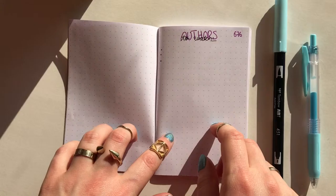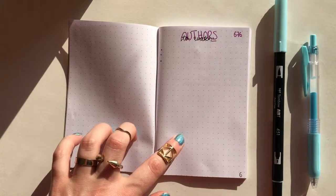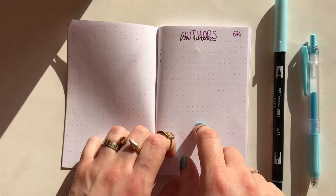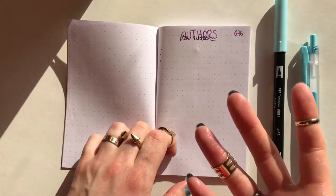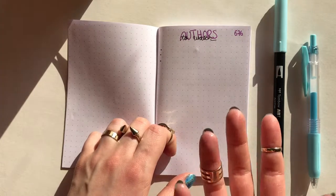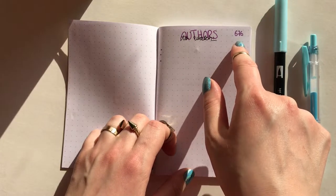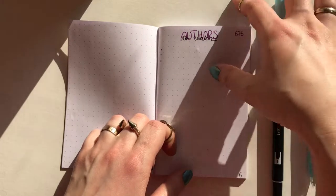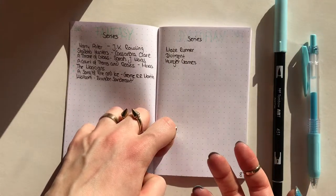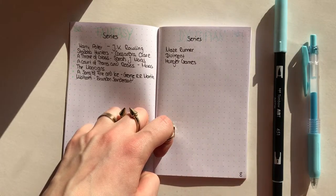Here are 'Authors to Watch' — just authors I want to keep an eye out for. I don't have any here yet because I haven't had this insert for very long and I just set up some spreads I thought I was going to use. The numbers up here are the colors of Tombows I used for the spread — these are spreads I set up at the beginning and just filled in some things off the top of my head.